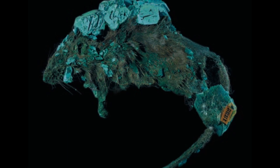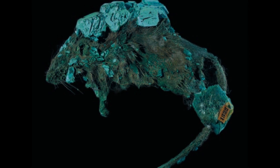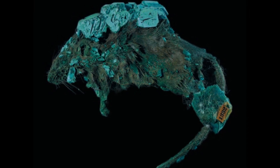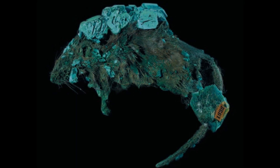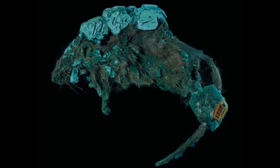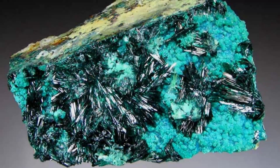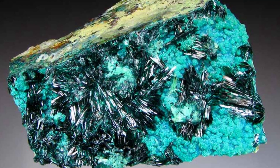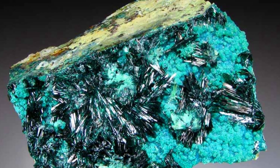In the blue corner — against! There is no documentation of the mouse's discovery. There are no other known examples of mammals that have been mineralized in toto. The body of the mouse is in perfect condition — well, as perfect as can be for the deceased — but that's unlikely if it was naturally mummified. And finally, the origin of this specimen is entirely unknown.